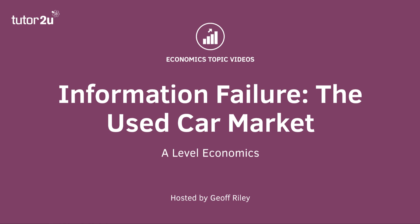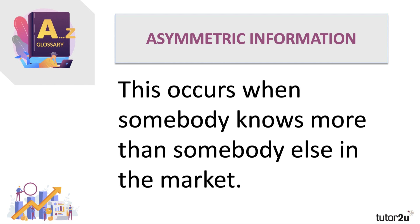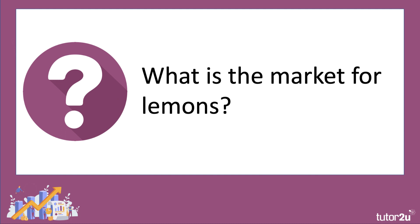Welcome to a short series of videos looking at aspects of information failure in markets. Let's spend a few minutes thinking about the used vehicle market — this is a good example of what economists call asymmetric information. Asymmetric information is when there is an asymmetry or imbalance of information: it happens when somebody knows more than somebody else in the market. Sometimes the buyer knows more than the seller, other times the seller has better information than the potential buyer.